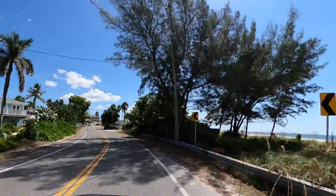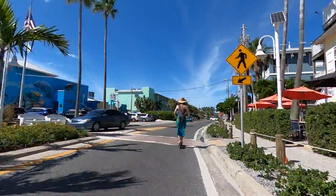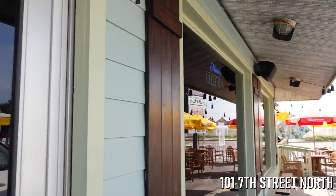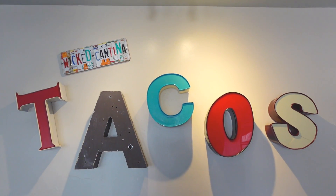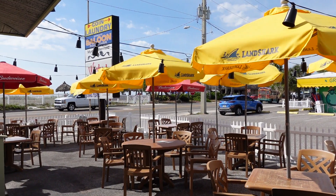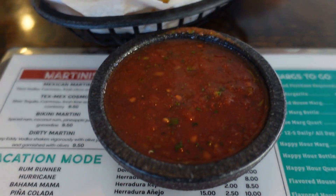The third top thing to do on Anna Maria Island takes us about five miles south to Bradenton Beach. Located just a quick walk or scooter ride from the popular Bridge Street, you'll find the Wicked Cantina at 101 7th Street North. Open from 7:30 a.m. to 9 p.m. daily, the cantina serves up fresh Austin-style Tex-Mex food for breakfast, lunch, and dinner. Despite offering high-quality food right across the street from the beach, the daily happy hour and unlimited chips and salsa make this place a real bargain.